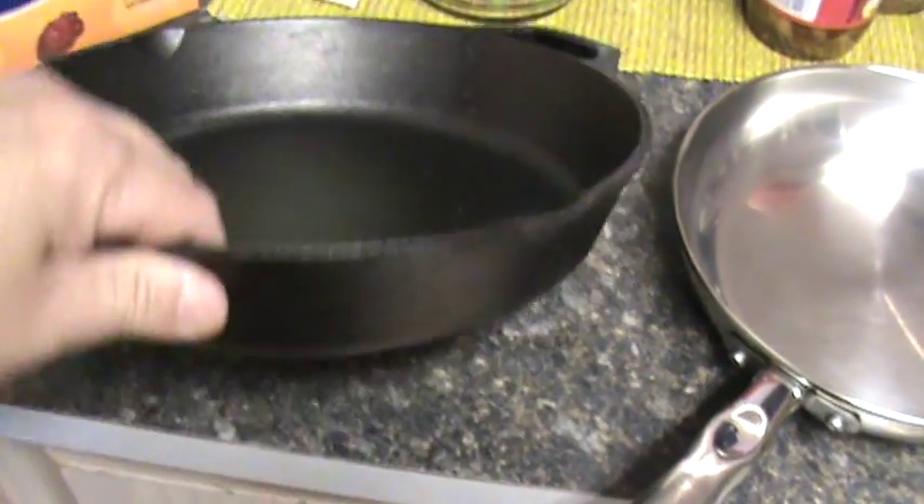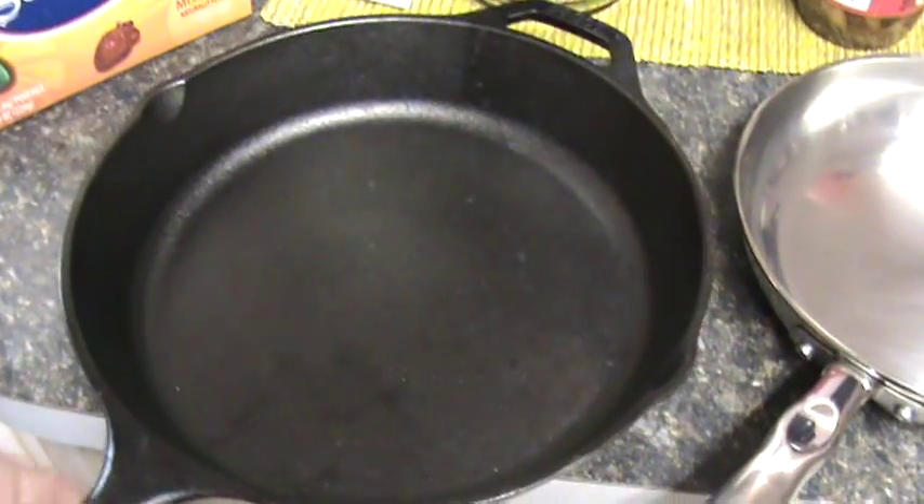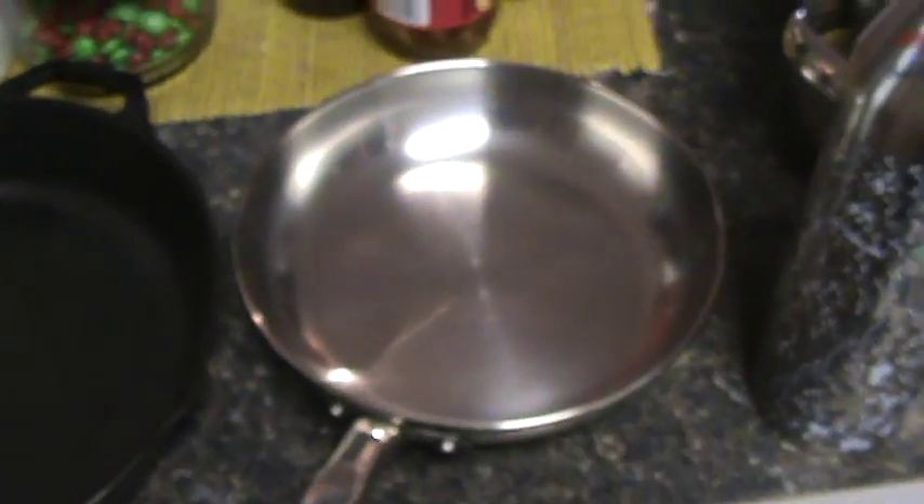Cast iron has been used for hundreds of years. The only reason people don't like using it today is because it's so heavy — these nonstick pans are really, really light.